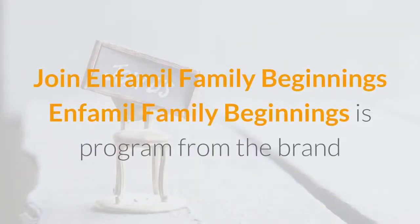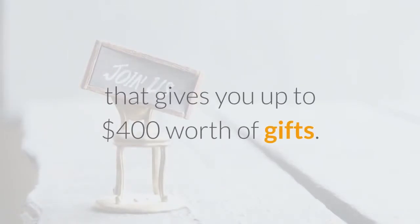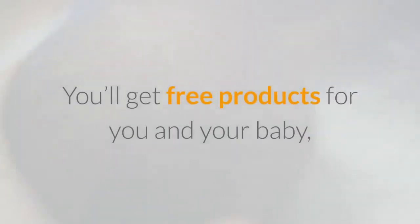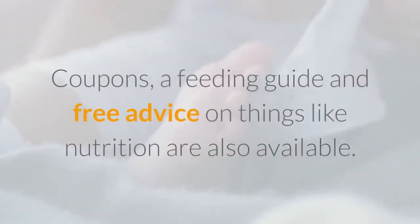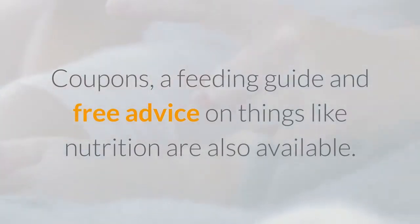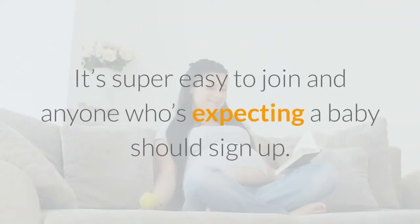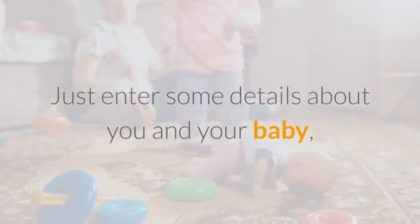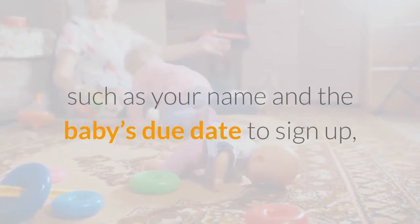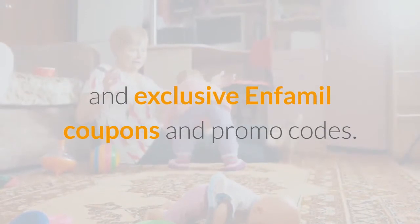Join Infameal Family Beginnings. Infameal Family Beginnings is a program from the brand that gives you up to $400 worth of gifts. You'll get free products for you and your baby during pregnancy, the baby's first year, and toddlerhood. Coupons, a feeding guide, and free advice on things like nutrition are also available. There's also the chance to win a $25,000 scholarship for your baby. Just enter details like your name and the baby's due date to sign up, and you'll get tons of freebies and exclusive Infameal coupons and promo codes.